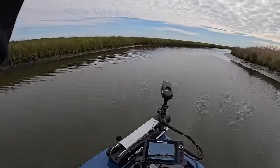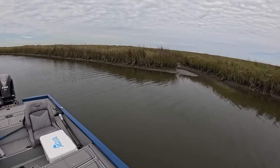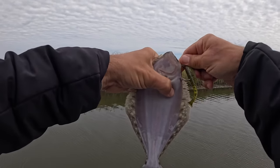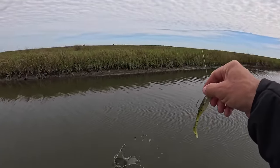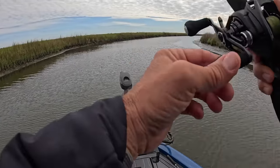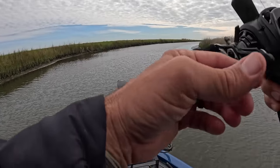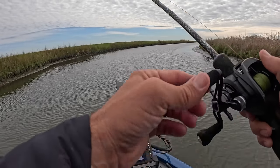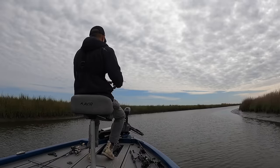Oh, there's a fish — maybe a red. Nope, a flounder! Second flounder of the day. Sadly for us, not sadly for him, he's not big enough. I love flounder but I'm not keeping that one. Great to see those guys making a comeback. The state imposed a closed season on flounder in the fall — can't keep any of them during that time. Really the population started coming back before the closure, but the closure definitely helps. Glad to see those guys.